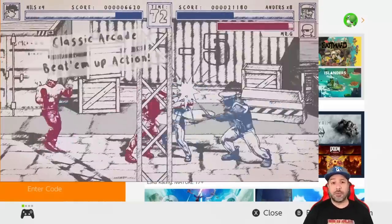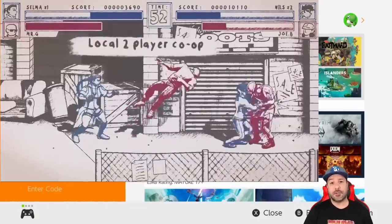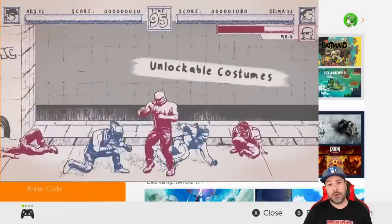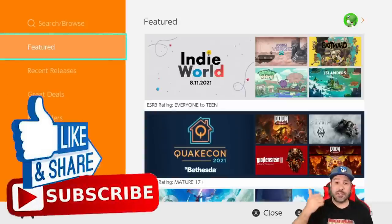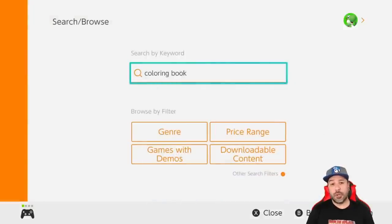Quick reminder: don't forget to leave your comment down below so that you're automatically entered into the five dollar eShop gift card giveaway. Tune into the regular eShop deals video on the weekend to find out if you won. If you like the content, don't forget to hit that like button and subscribe to the channel if you aren't already.